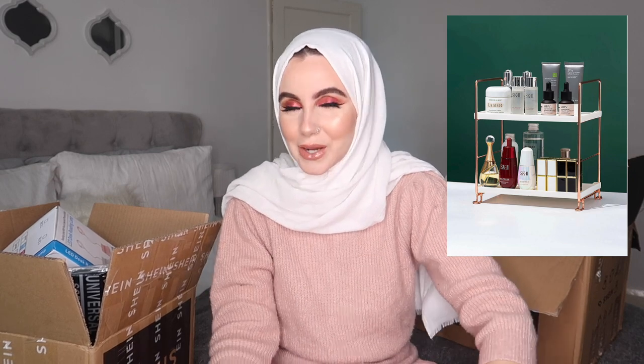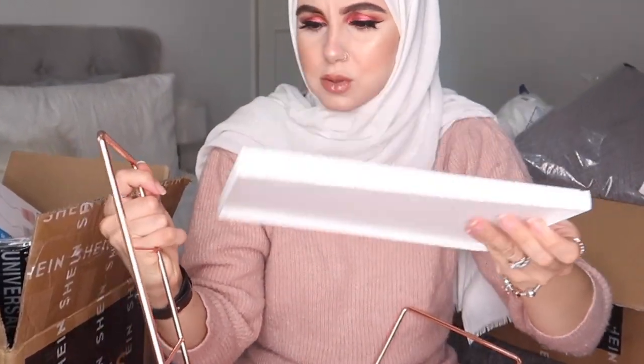I'm going to pop a picture on the side so you can see how it looked on the website versus real life. The first item is a white and rose gold organizer. It comes in pieces so I'll need to put it together — I'm not the best at DIY. It's really cute though; I can put my perfumes, skincare, and bits in my beauty room, which has a white and rose gold theme. Very inexpensive too, really happy with it.